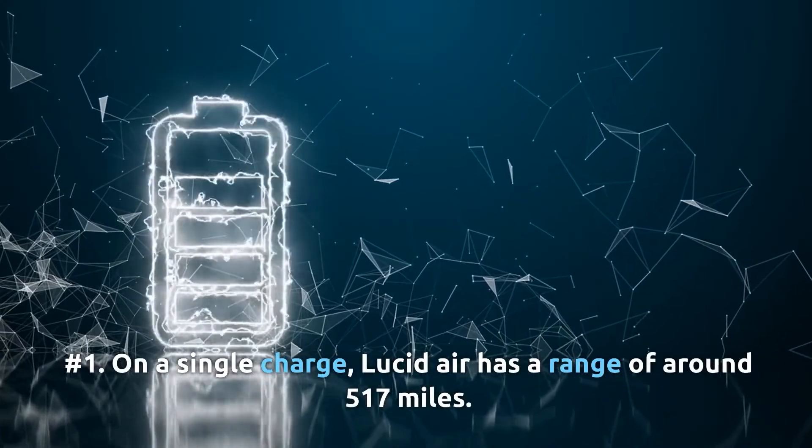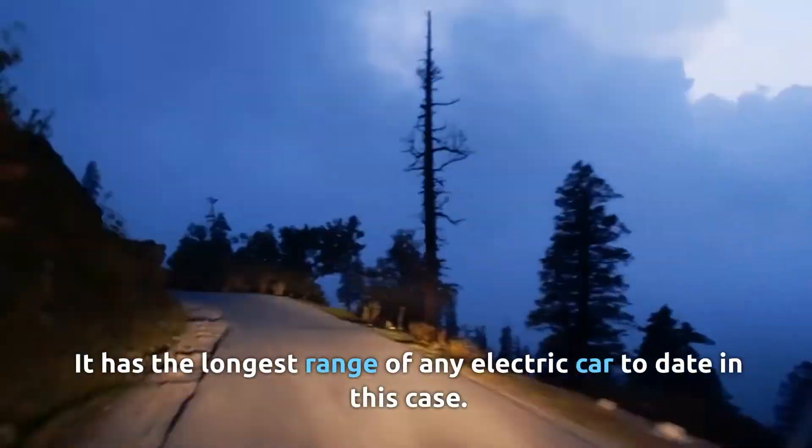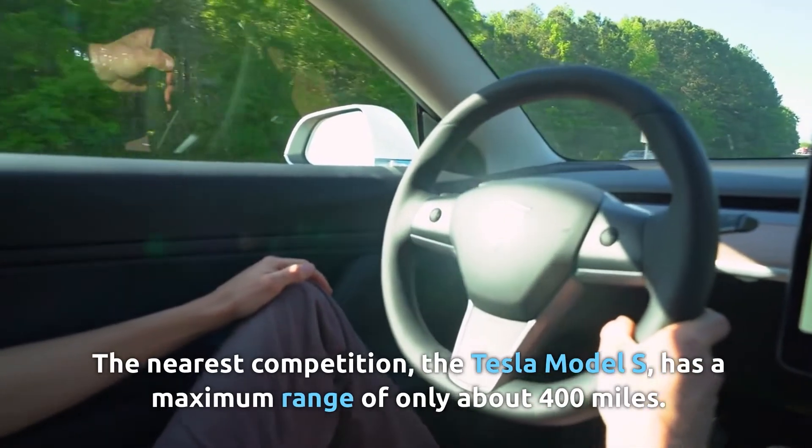Pros of the Lucid Air. Number one: on a single charge, the Lucid Air has a range of around 517 miles — the longest range of any electric car to date. The nearest competition, the Tesla Model S, has a maximum range of only about 400 miles.